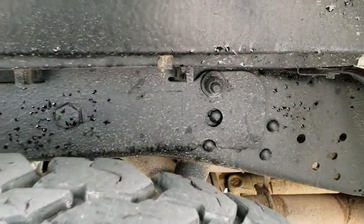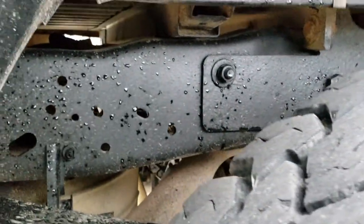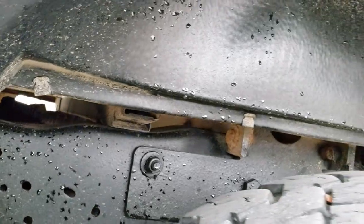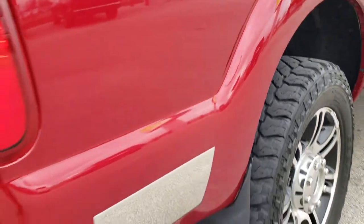Back tires are just as good as the front tires, and you can see that the frame and underbody looks really good. The box rails look really good — you always got to check those, as that's the first place they start corroding. This one has aftermarket dual exhaust.